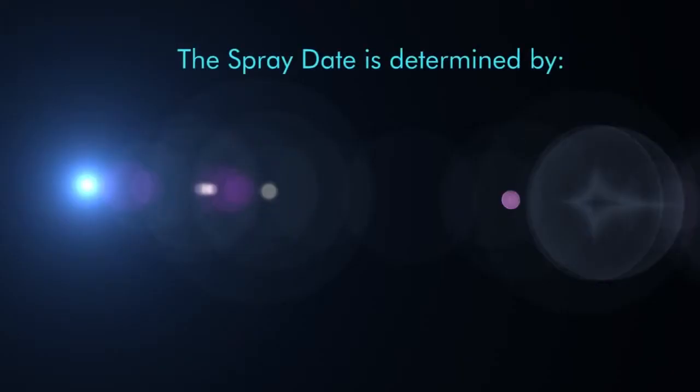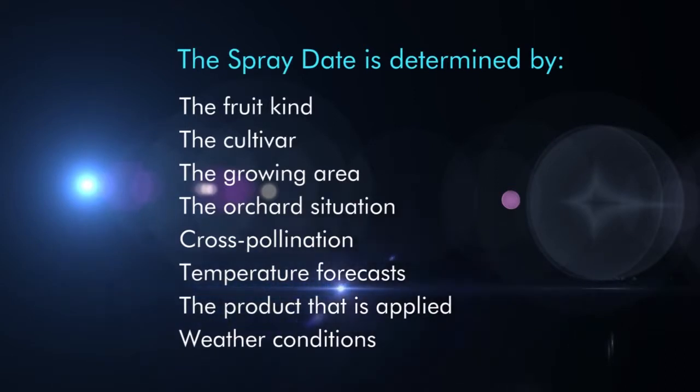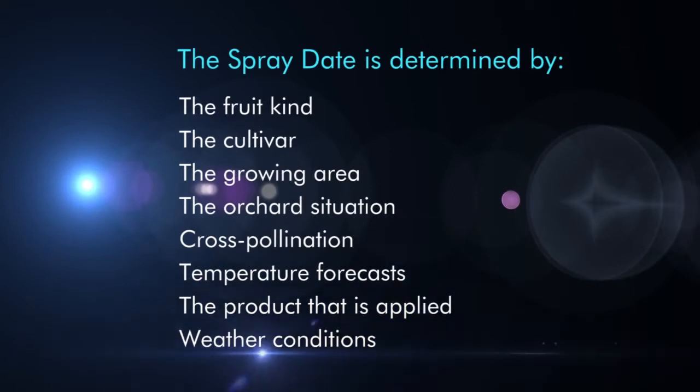The actual spray date will be determined by the fruit kind, the cultivar, the growing area, the orchard situation, cross-pollination, temperature forecasts, the product that is being applied — Dormex, winter oil, or Lift — and the weather conditions before and after application. Weather conditions before and after spraying are critical to the success of chemical rest breaking.